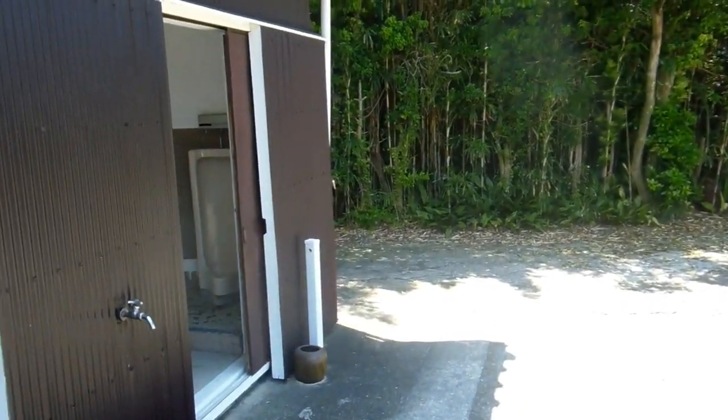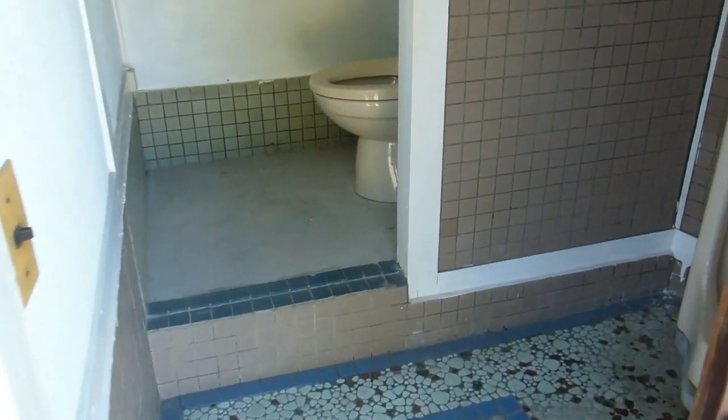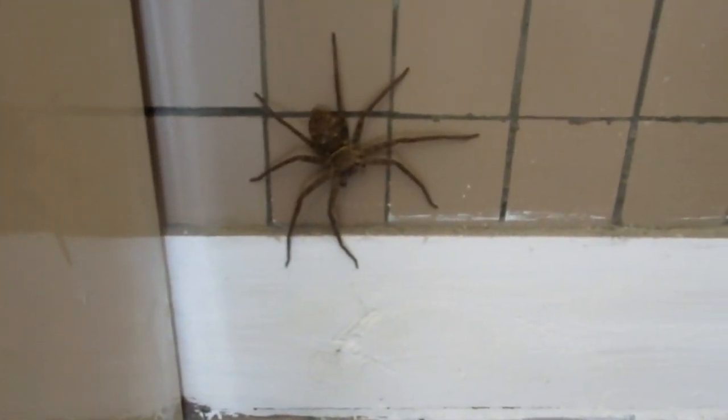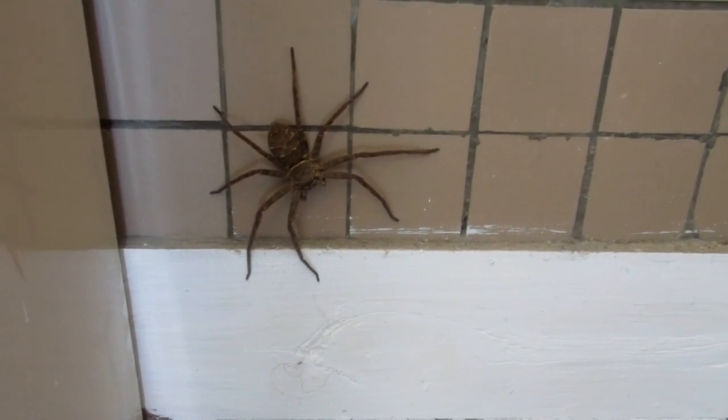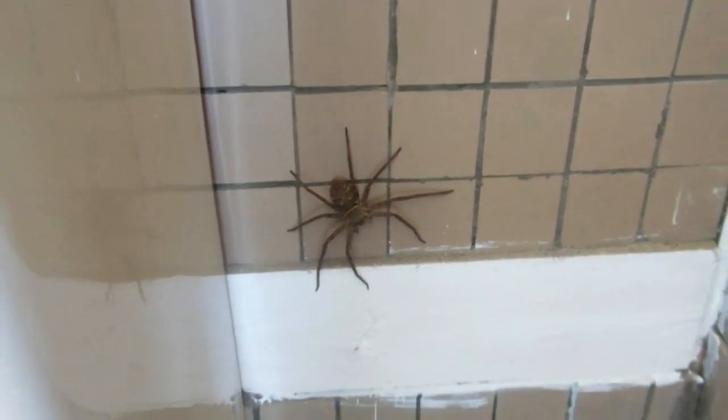Hey guys, quick video for our nature and environment in Japan playlist. The unskilled labourer was doing some work in the garden, hopped in here for a moment and encountered this little guy down here. That's the sort of thing you don't want to be seeing when you've got certain parts of your body exposed.